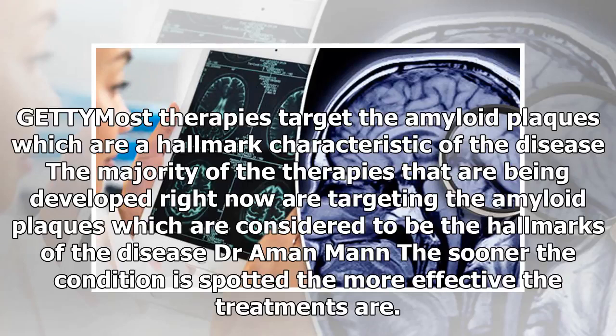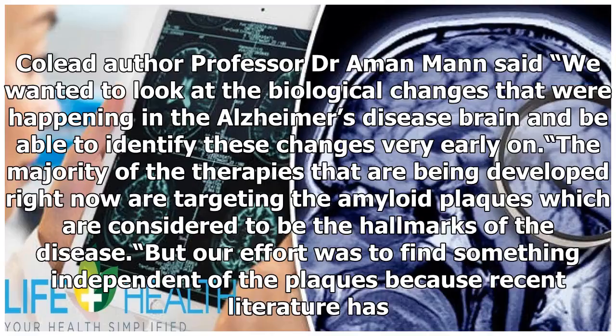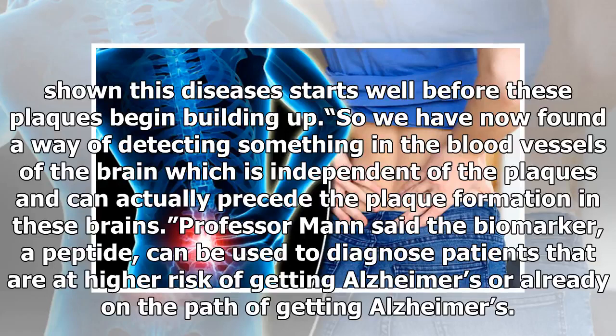Dr. Aman Man, lead author, said the sooner the condition is spotted, the more effective the treatments are. He said: "We wanted to look at the biological changes that were happening in the Alzheimer's disease brain and be able to identify these changes very early on. The majority of the therapies being developed right now are targeting the amyloid plaques, but our effort was to find something independent of the plaques, because recent literature has shown this disease starts well before these plaques begin building up."